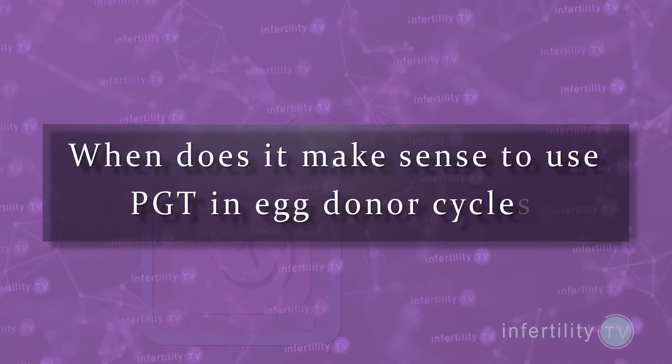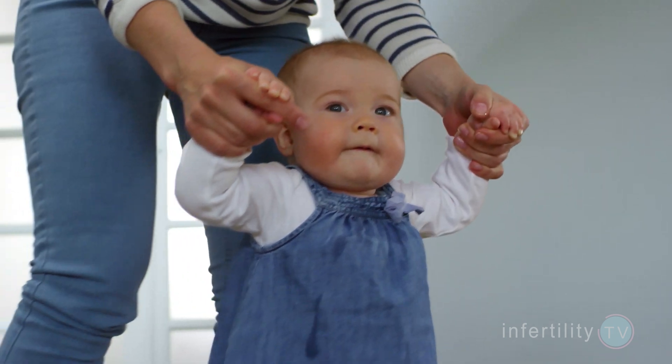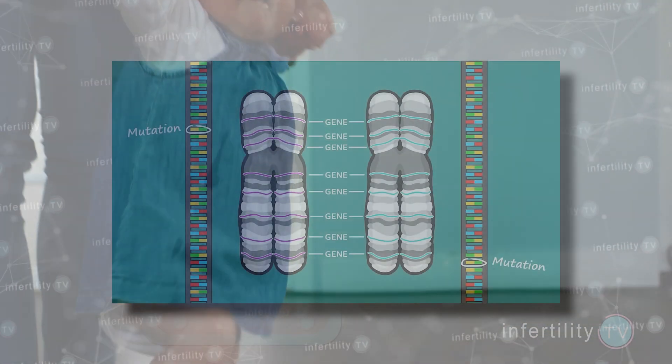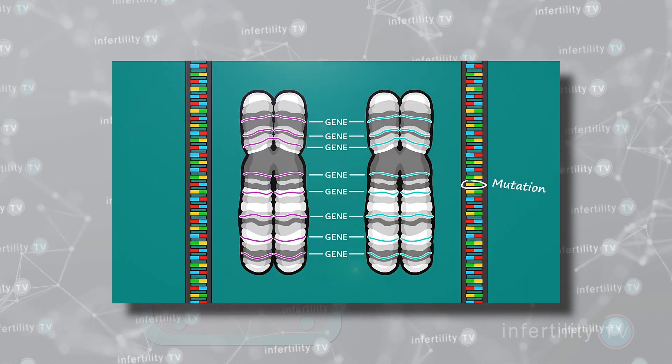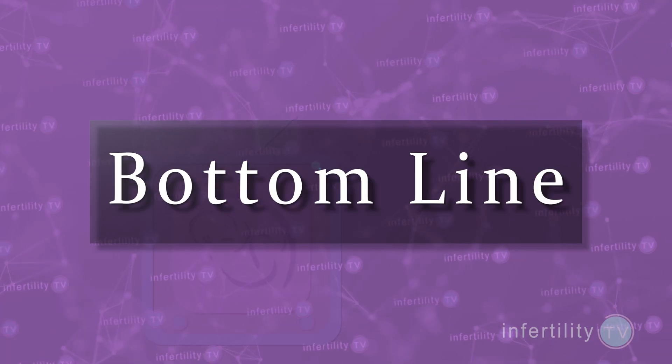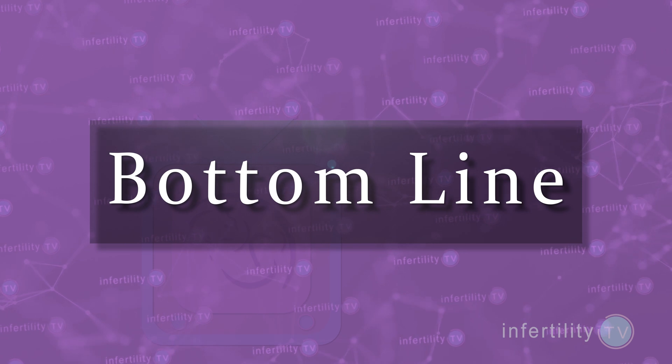When does it make sense to use PGT in egg donor cycles? If a couple is interested in gender selection, then embryo testing is needed. Or if the male partner has a known chromosome problem like a translocation, then PGT may be warranted.